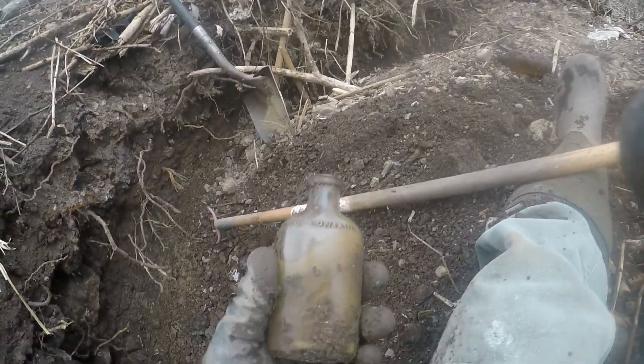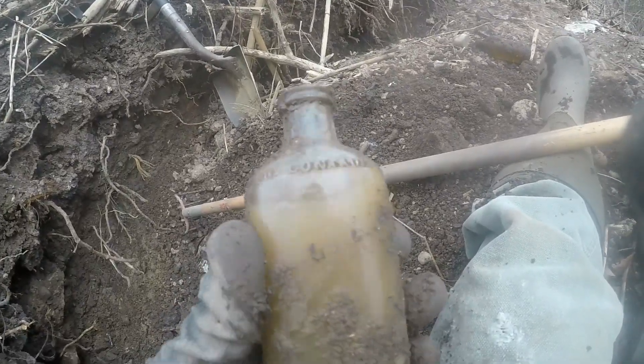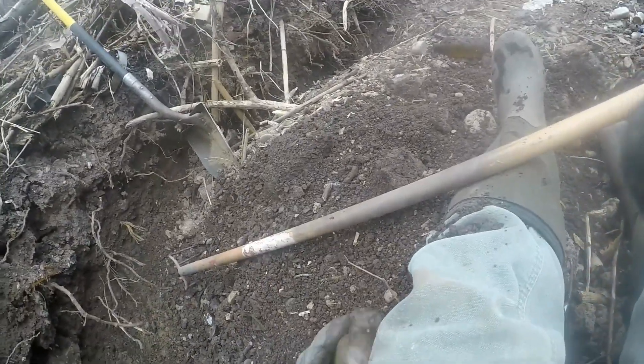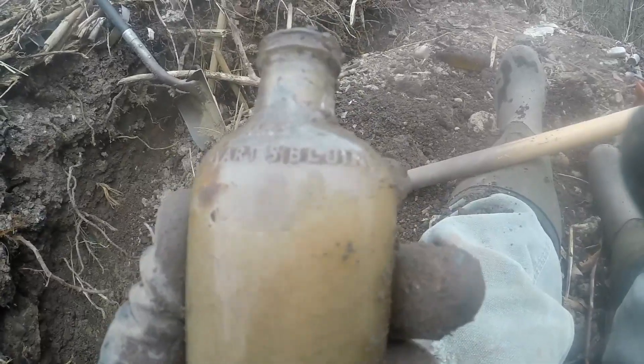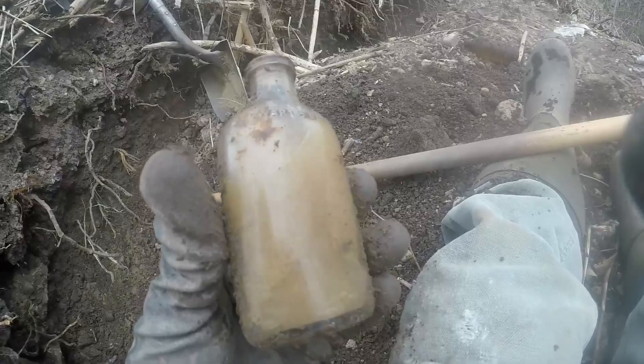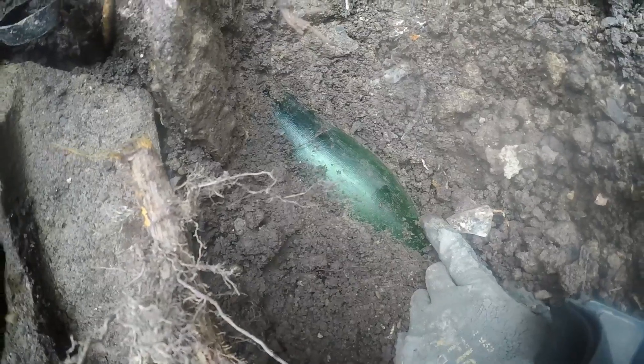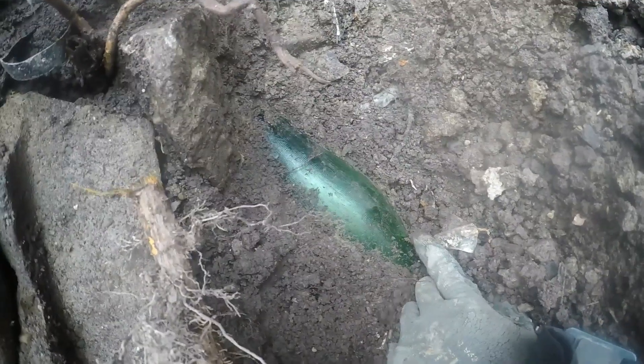I'm back up at the dump here. I just got this little cork — it says Stewart's Bluing, B-L-U-I-N-G. I think it's something to do with laundry, maybe. I also got this big green thing, kind of a no-deposit no-return looking bottle, but it's got textured sides. That would be awesome if it was embossed — I doubt it is, but we'll see once I get it out.